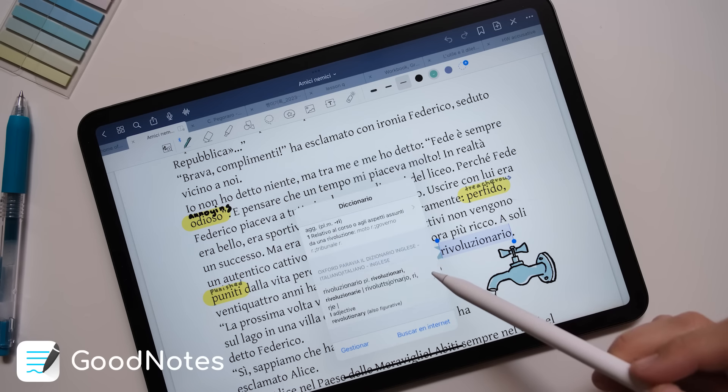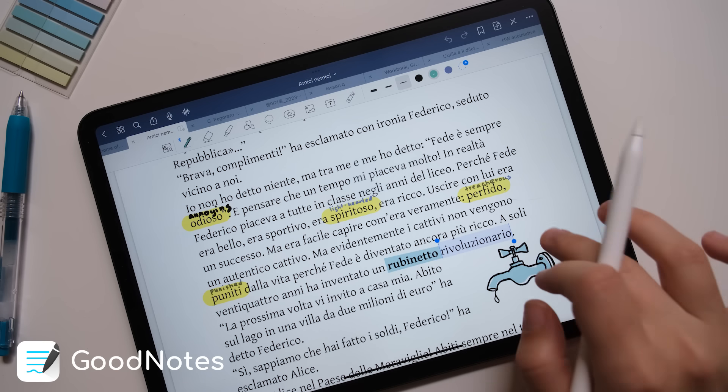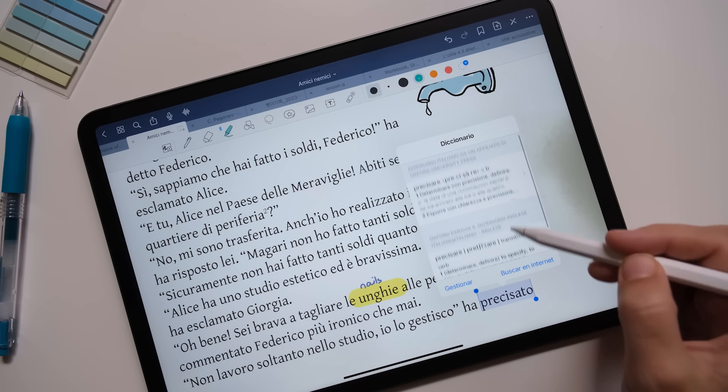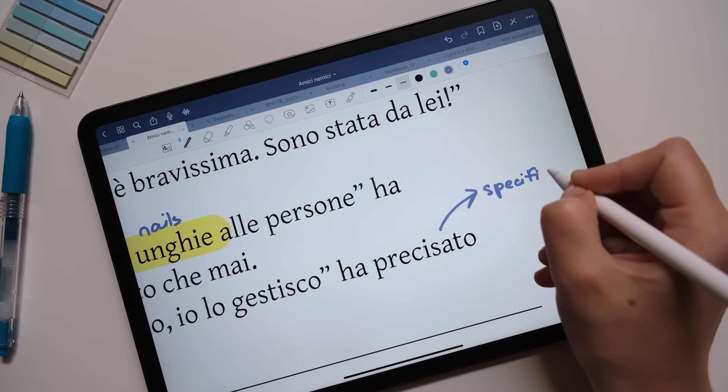The app I'm using here is called GoodNotes — it's an iPad-only app, but I'm sure there are alternatives for Android tablets. And to translate words, I just use the define feature that is built in. I do not need to download anything else besides GoodNotes.